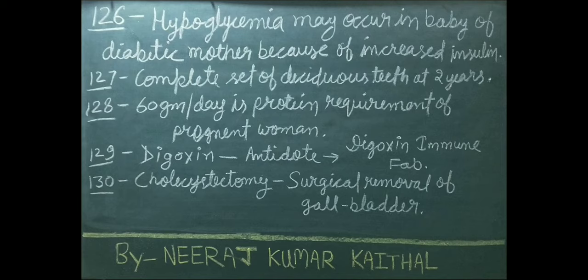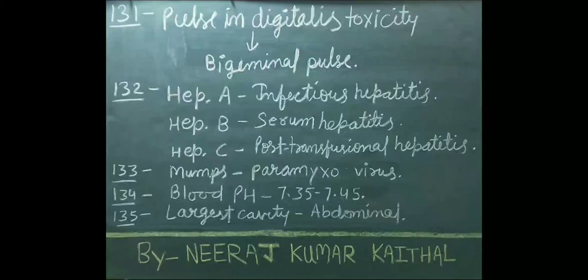Complete set of deciduous teeth appears at 2 years. 60 grams per day is protein requirement of pregnant women. Digoxin drug's antidote is digoxin immune Fab. Cholecystectomy is a surgical removal of the gallbladder. Pulse in digitalis toxicity is called bigeminal pulse.